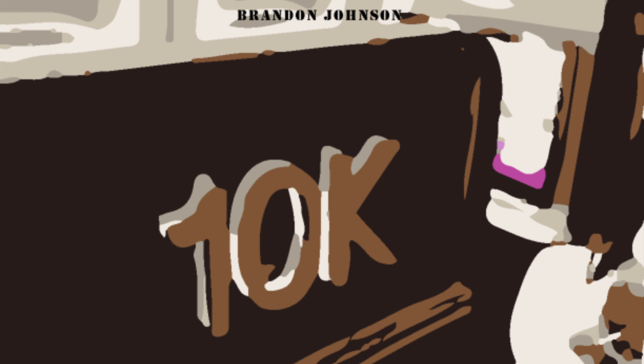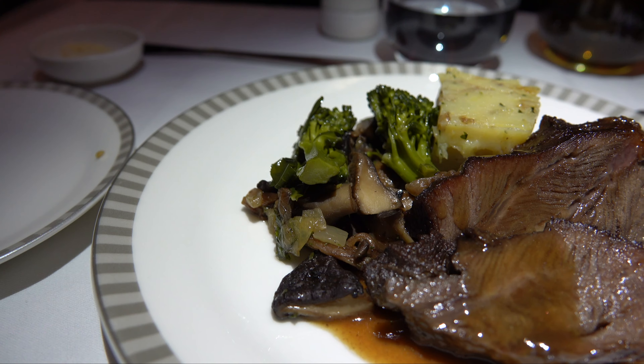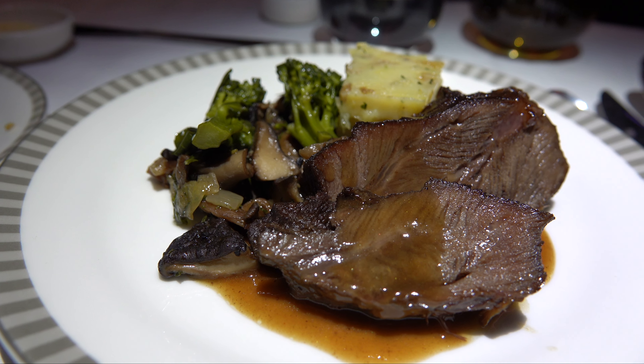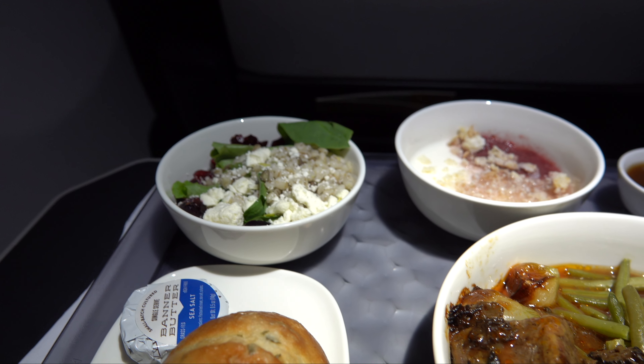Welcome back to the channel and welcome back to another edition of Meal Mondays, where I focus solely on the meal service from a flight. This will include business class, domestic first class, premium economy, and economy.